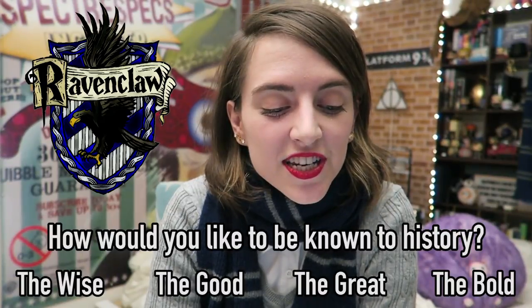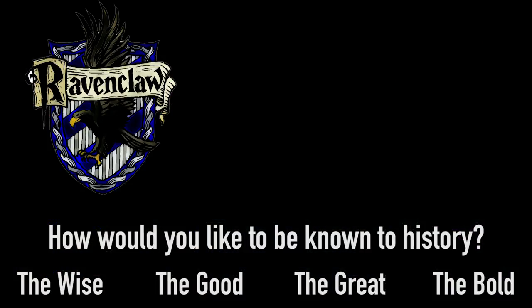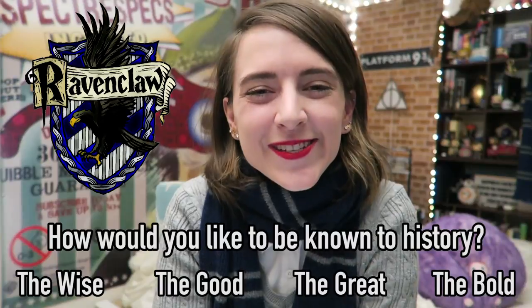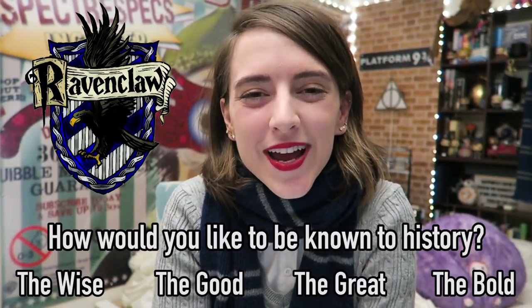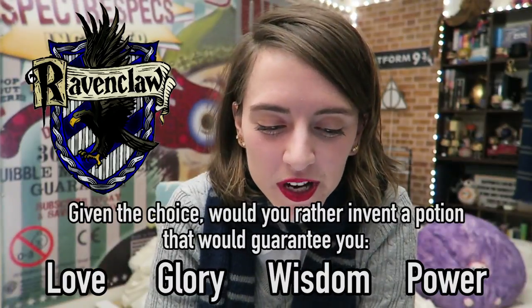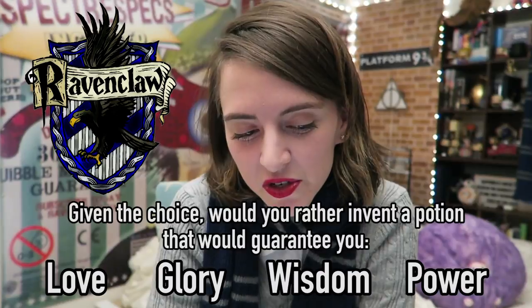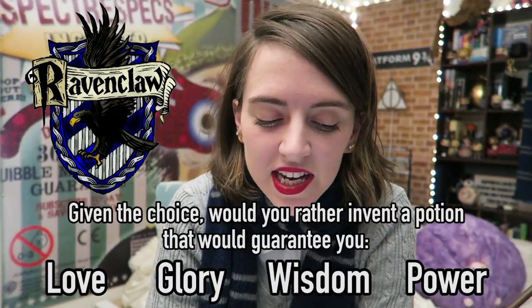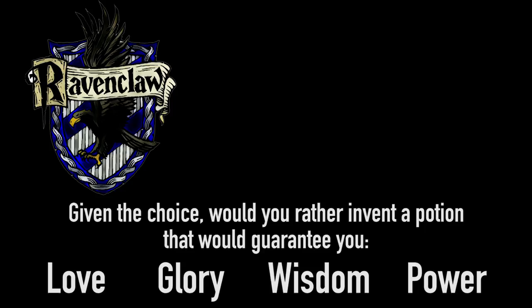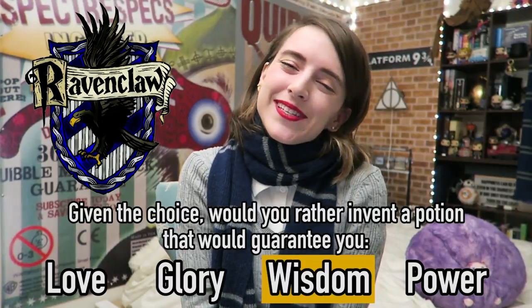How would you like to be known to history? The wise, the good, the great, or the bold? This is probably the easiest one to guess, but the Ravenclaw answer is the wise. Given the choice, would you rather invent a potion that would guarantee you love, glory, wisdom, or power? Again, pretty obvious — the Ravenclaw answer is wisdom.